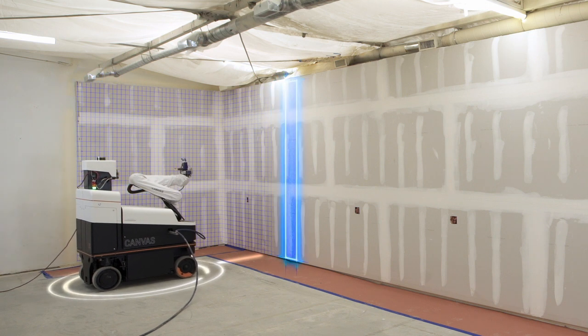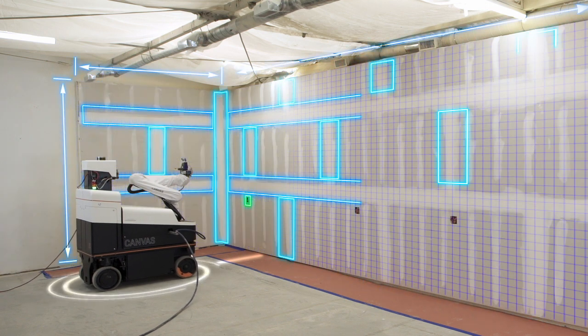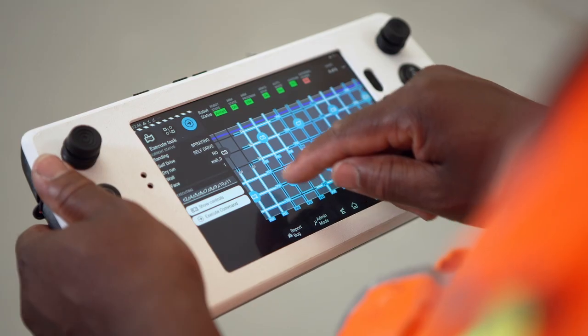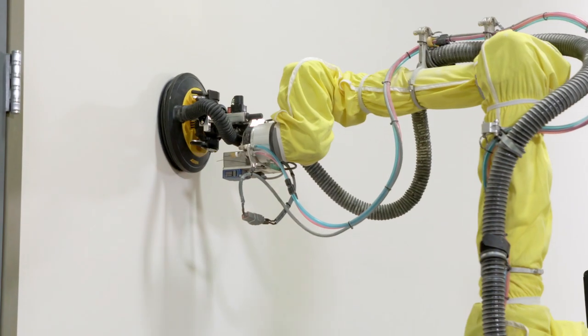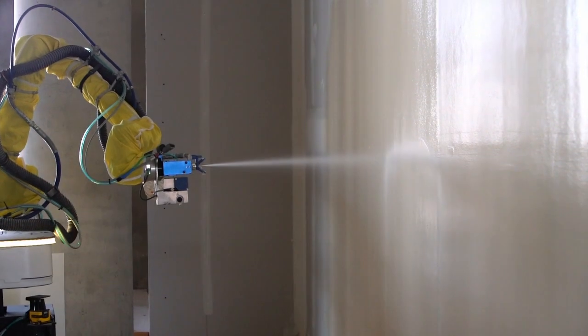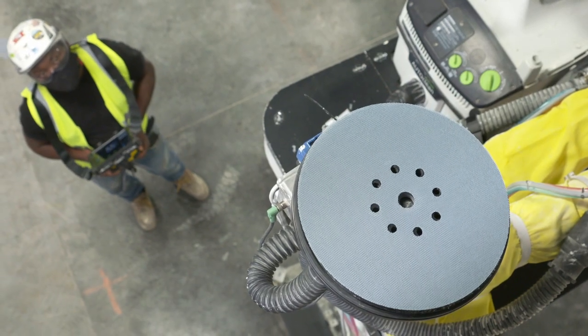DPR Construction's use of the Canvas system represents the biggest innovation to drywall finishing in the last several decades. It incorporates the latest developments in technology and artificial intelligence to modernize construction and improve worker safety.